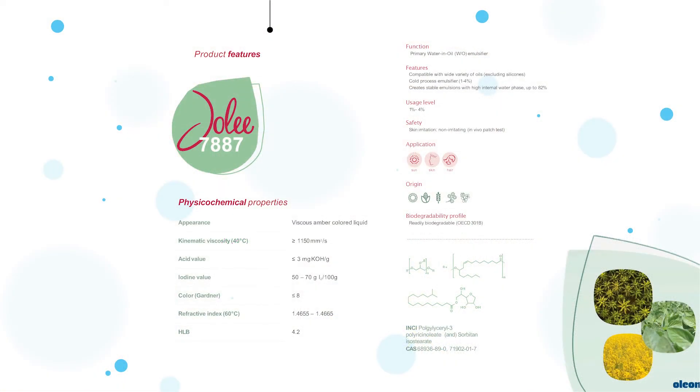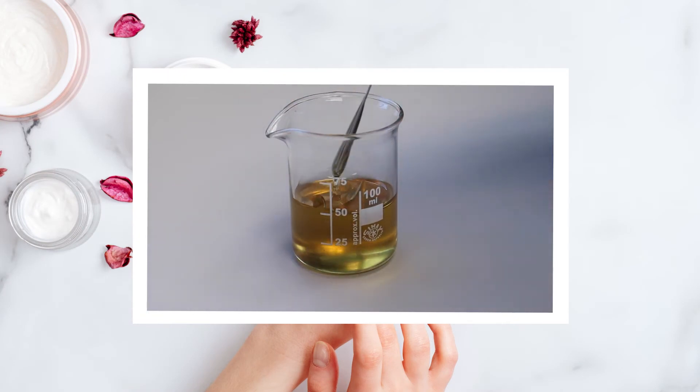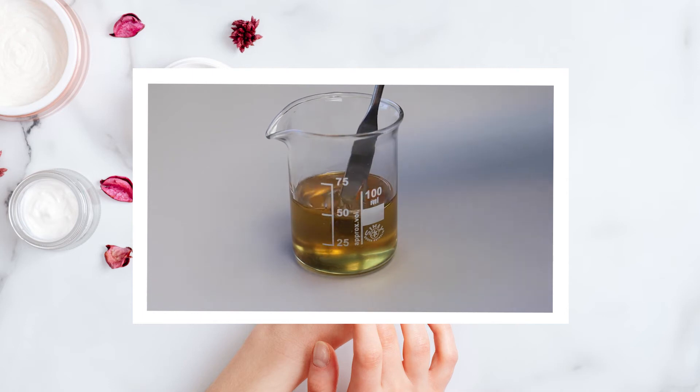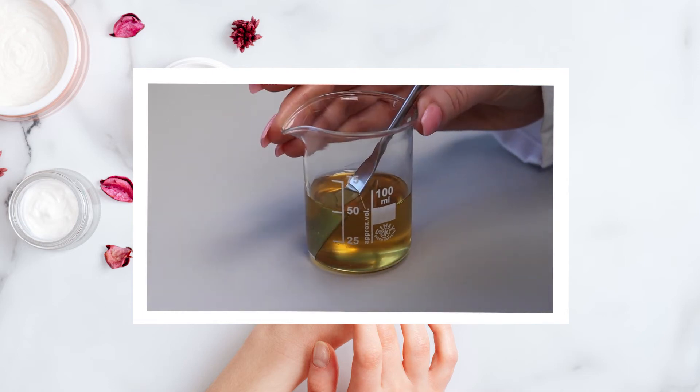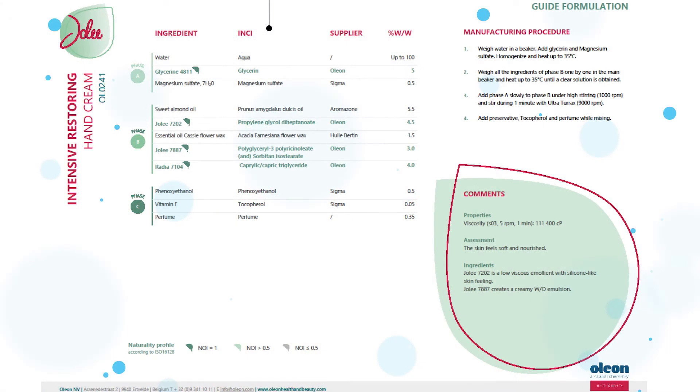Jolie 7887 is a natural non-ionic water-in-oil emulsifier and is compatible with a wide variety of oils. The sensory feeling of a water-in-oil formulation can be perceived by consumers as too greasy and sticky. Formulating with Jolie 7887 gives you the advantage of obtaining water-in-oil emulsions with a light and fresh after feel.